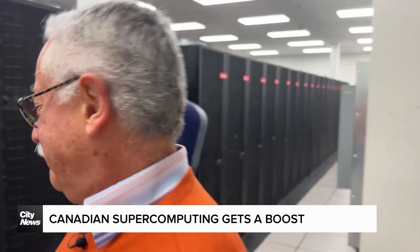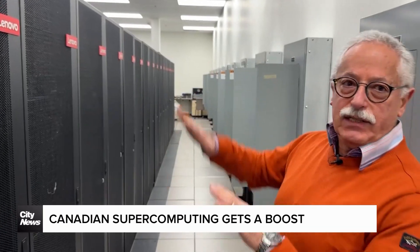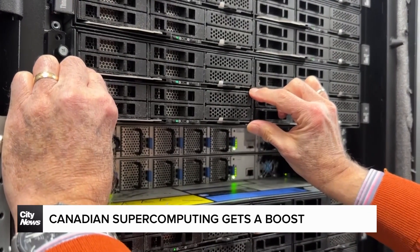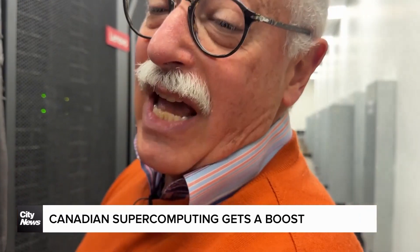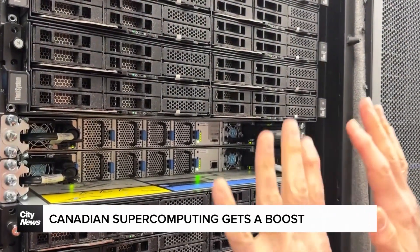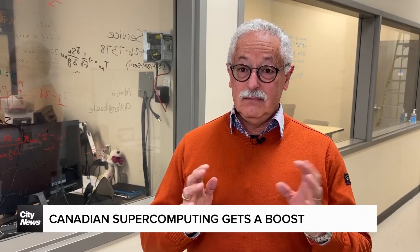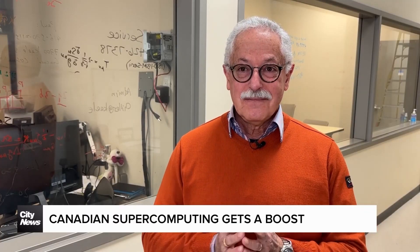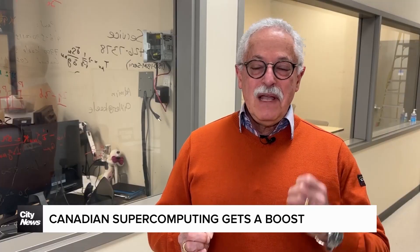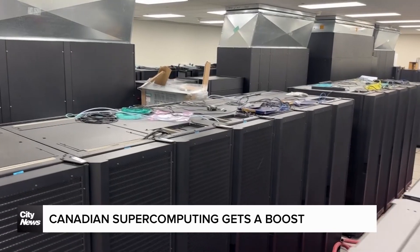It's loud, huh? All of this is interconnected. One node like this is like 10 laptops — 10 good laptops. We have a total of about 2,000 such nodes, so the current system contains 80,000 cores of CPU compute. Imagine a laptop having only about 4 cores.